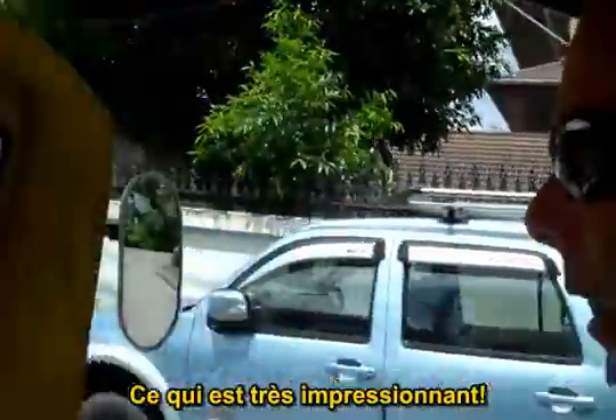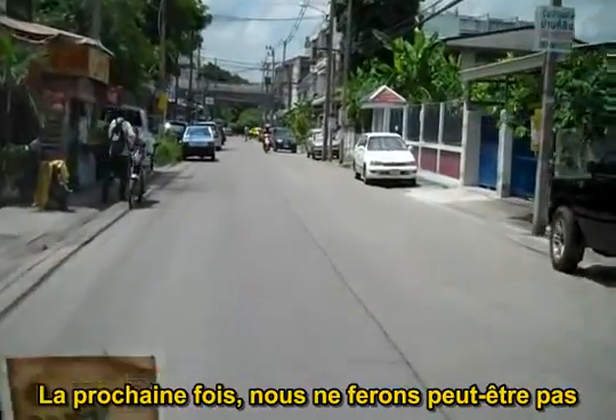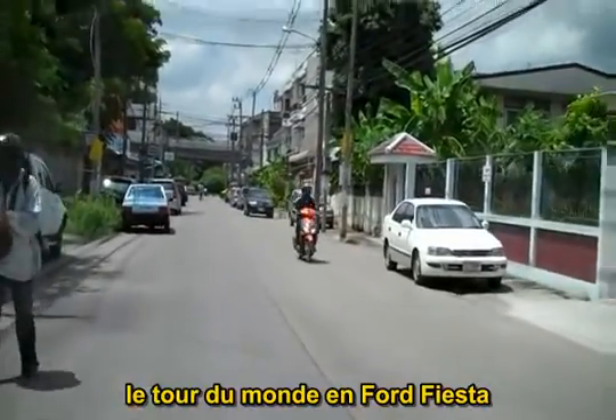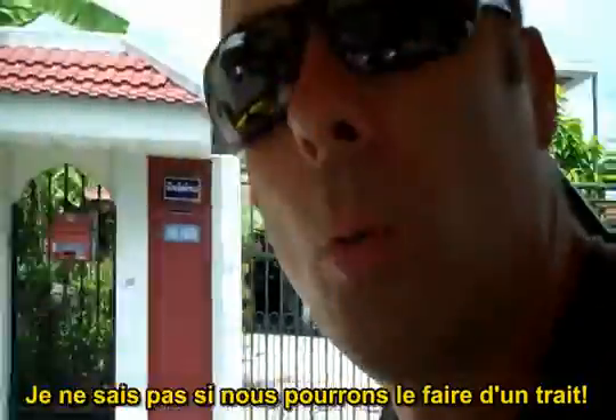So, I don't know, maybe the next trip we should do is not round the world by Ford Fiesta — it's round the world by tuk-tuk. Not quite sure, though, whether we do it on one charge.